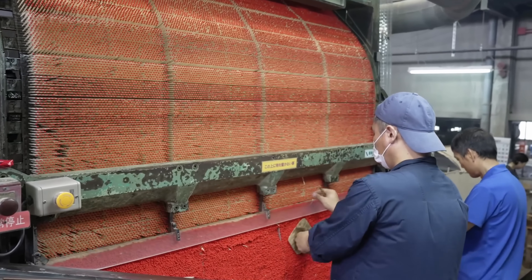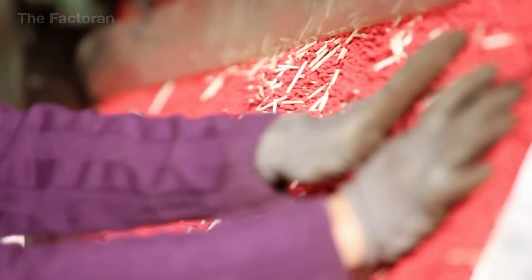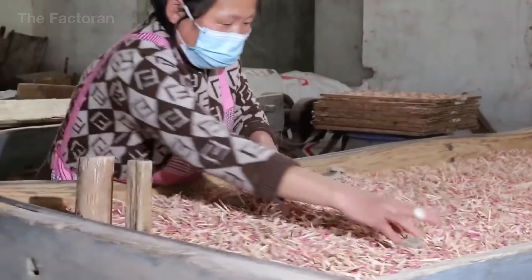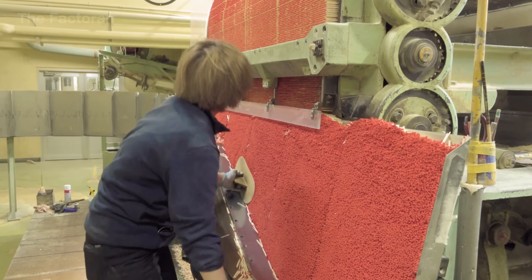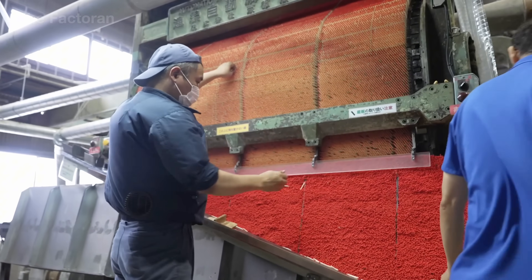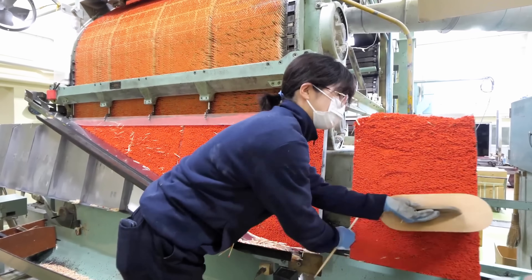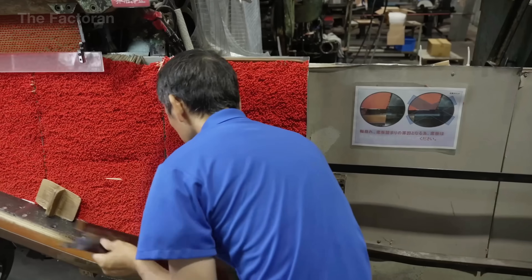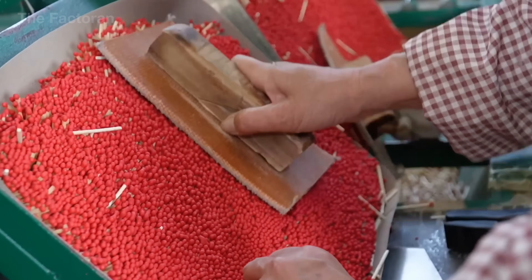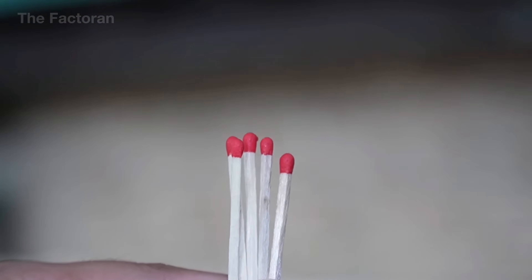After drying, each tray of matchsticks is moved to the final inspection area. Skilled workers carefully examine every row, looking for flaws in shape, color, or the structure of the match head — cracked coating, off-center heads, raised edges, or slight peeling. Any defective stick is removed by hand or with a small wooden pick, without disturbing the rest. Even minor defects — an uneven head, a fractured coating, or a peeling edge — can cause a match to burn irregularly or fail to ignite. Thanks to the trained eyes of these experienced workers, only the highest quality sticks are kept, ensuring consistency across the entire production batch.